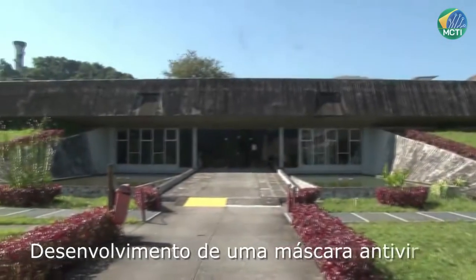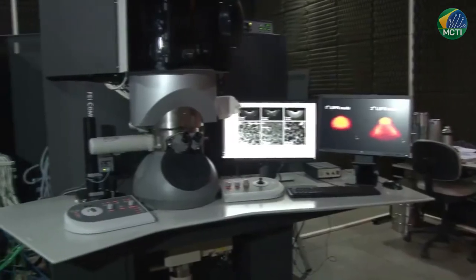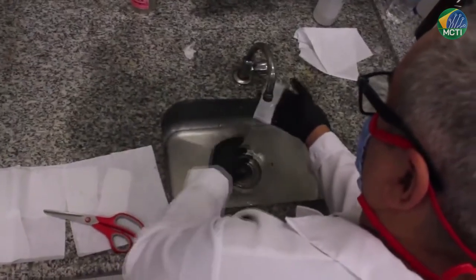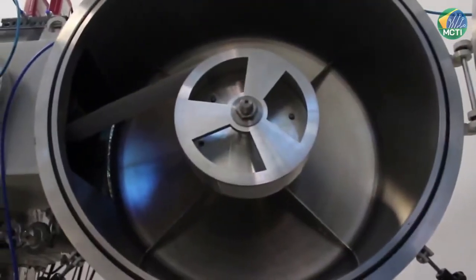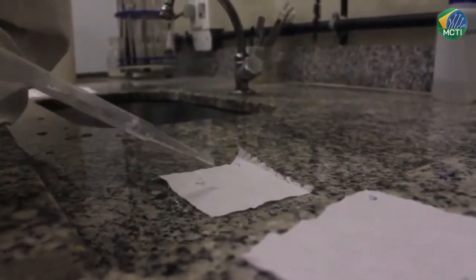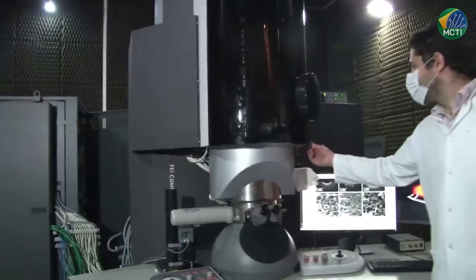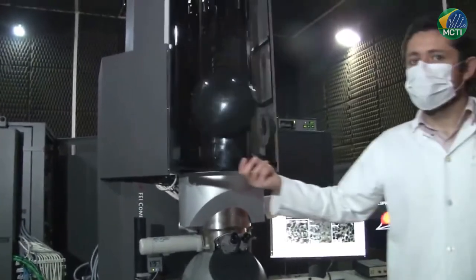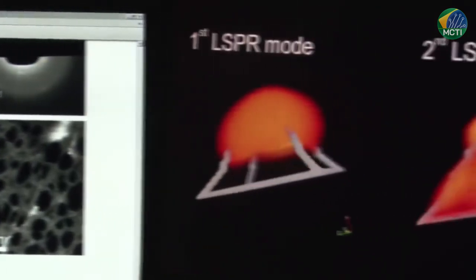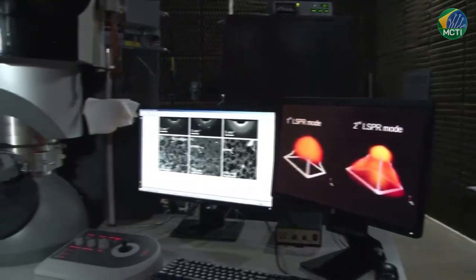O Inmetro, a COPPE da UFRJ e a PUC estão trabalhando em conjunto para produzir um tecido antiviral para máscaras que pode neutralizar a ação do coronavírus. O tecido está sendo produzido na pós-graduação e pesquisa de engenharia na UFRJ, e funcionará como um poderoso filtro pelas suas características hidrofóbicas e por possuir nanopartículas antivirais. Os testes estão sendo realizados por meio do Laboratório de Microscopia Eletrônica do Inmetro, que enxerga em escala nanométrica e consegue observar o vírus da COVID-19. Para se ter uma ideia, o tamanho do vírus é mil vezes menor que um fio de cabelo.